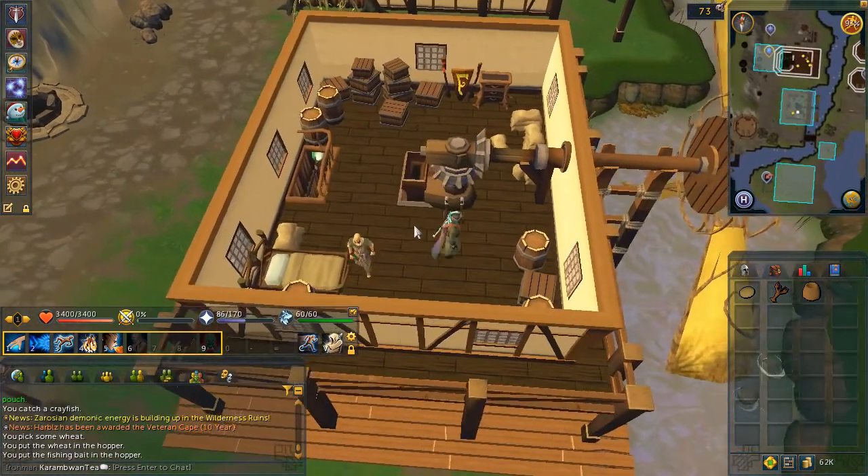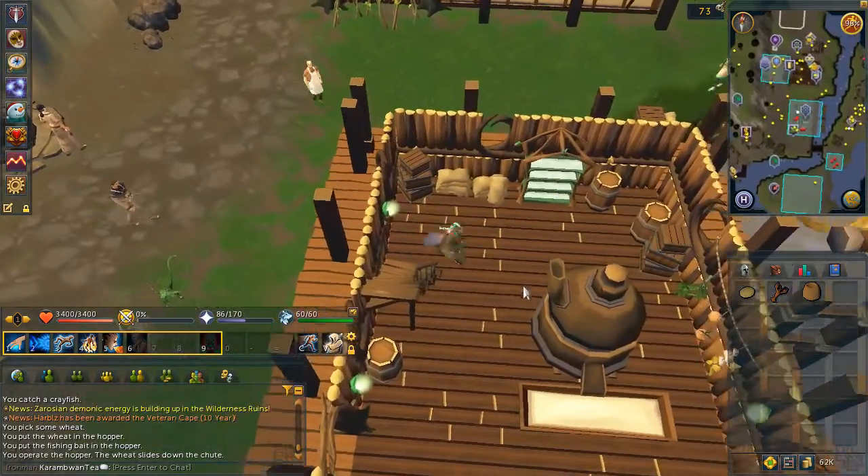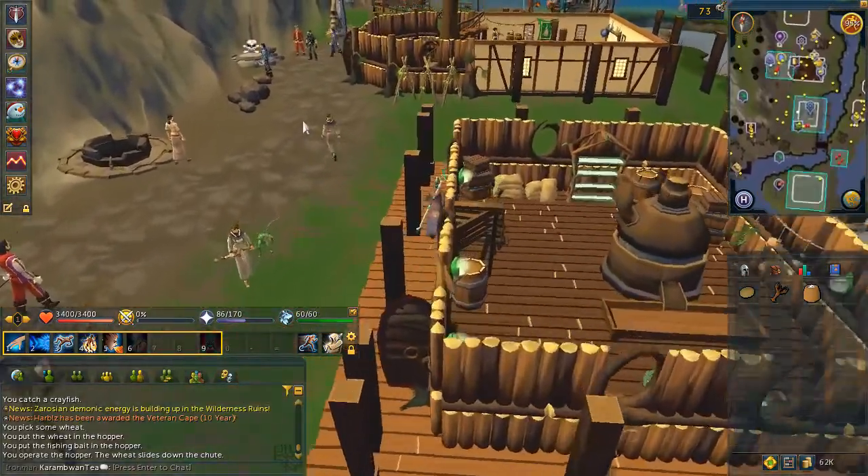Then pull the lever, head back downstairs and withdraw the wheat. If you don't have a pot, there's a free one right there. Head back to Nails Newton.